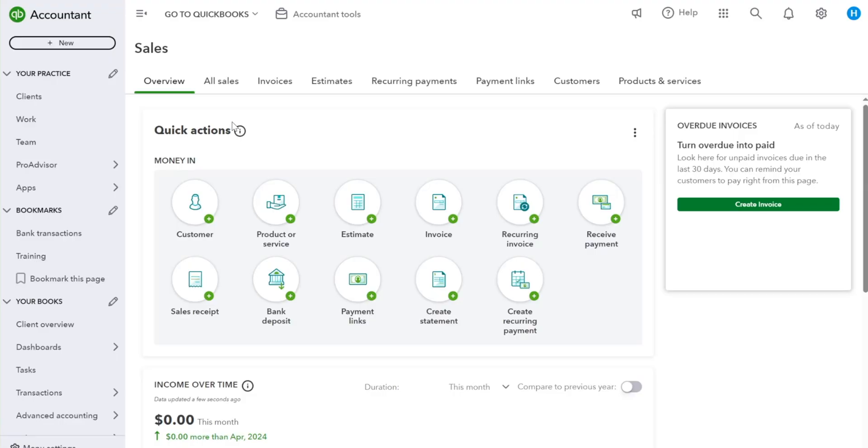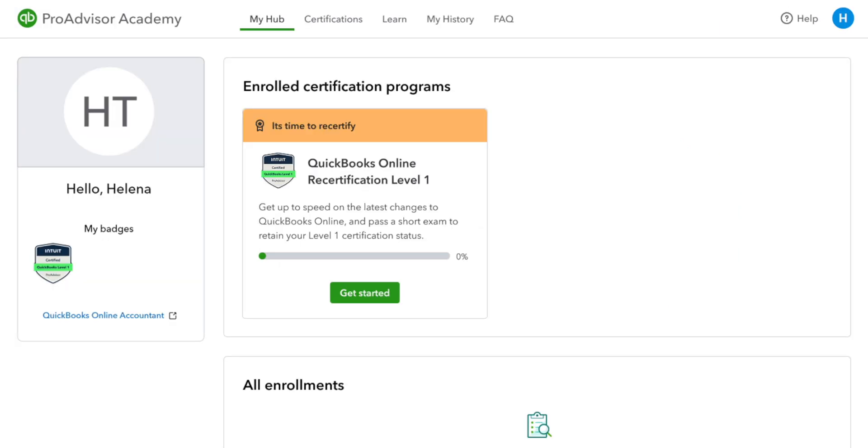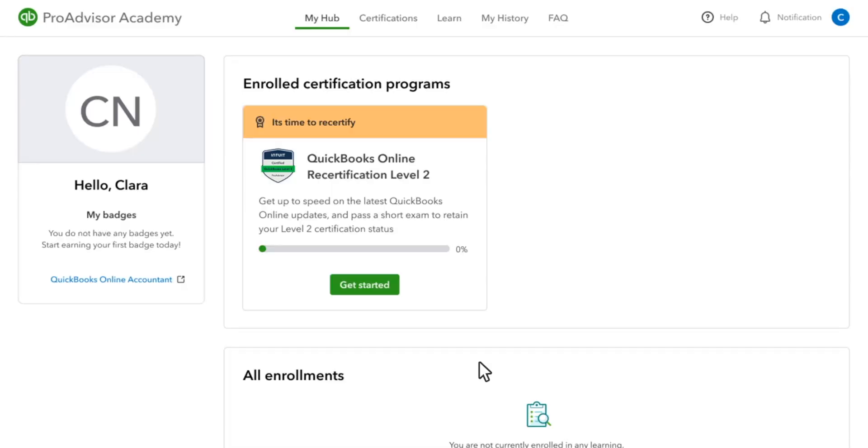Let's jump right into ProAdvisor Academy and explore recertification. To access ProAdvisor Academy, start by logging in to QuickBooks Online Accountant. Then navigate to the ProAdvisor tab in the left-hand nav and click on Training, then Start Learning. That brings us right into ProAdvisor Academy, where you'll land on MyHub. You'll see that as a Level 1 certified ProAdvisor, I'm already enrolled in the Level 1 recertification exam. If I were a Level 2 certified ProAdvisor, then I'd be enrolled in the Level 2 program.